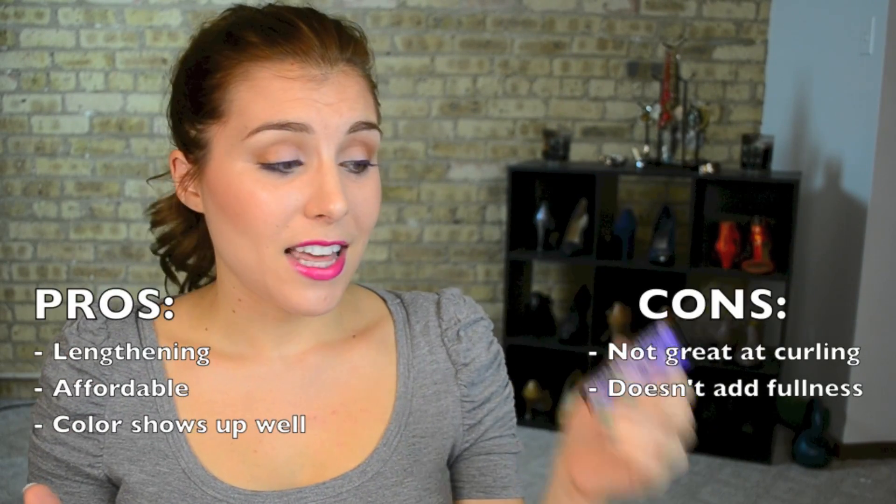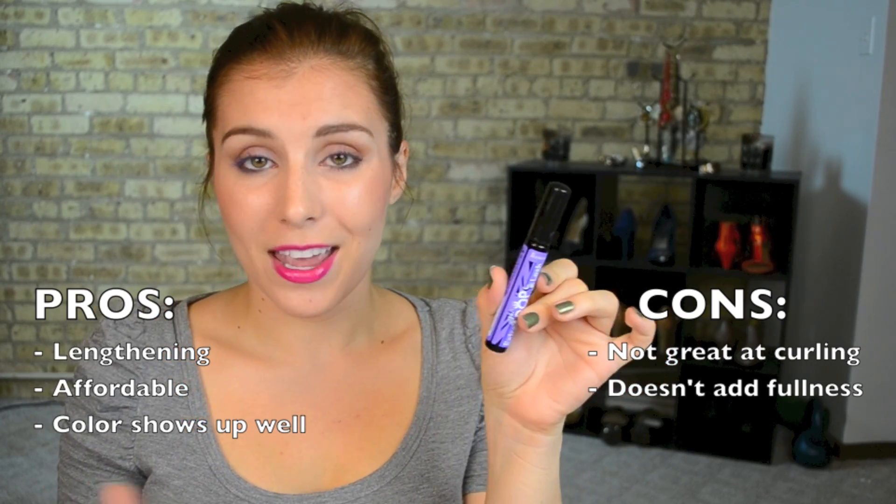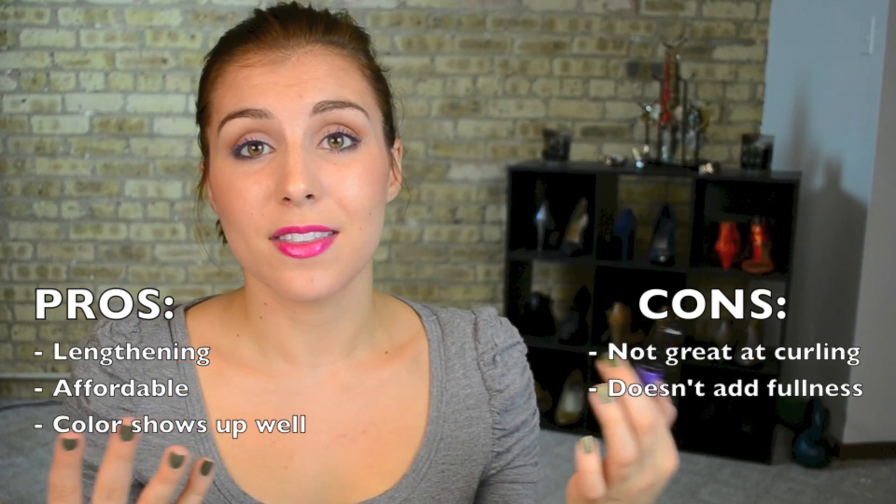In terms of wear, I found it lasted all day without smudging or flaking which is great. So the final verdict is that if you want an affordable colored mascara from the drugstore, pick these up while you can. Something I wouldn't suggest you do however is go after it for the formula because it really wasn't that impressive.